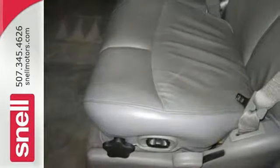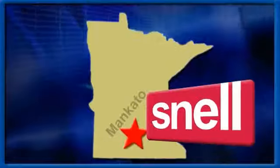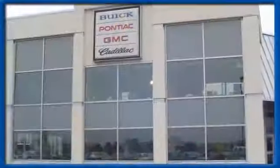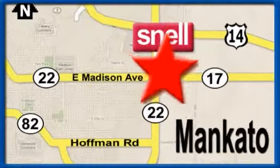Come by for a test drive today. Snell Motors, proudly serving the Mankato area since 1951. We're conveniently located on the corner of Highway 22 and Madison Avenue, just south of the River Hills Mall.